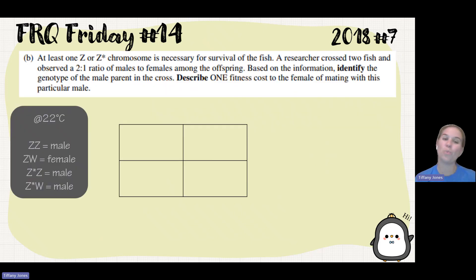Part B says at least one Z or Z-star chromosome is necessary for survival of the fish. A researcher crosses two fish and observes a two-to-one ratio of males to females among the offspring. Based on the information, identify the genotype of the male parent in the cross. Based on the two-to-one ratio, I know that one of them has died, and the only reason one would not survive is if they had two W chromosomes. So that individual must be WW and did not survive, which tells me the parent must have a W chromosome as their second allele.